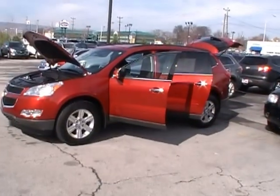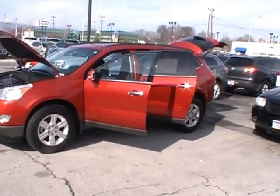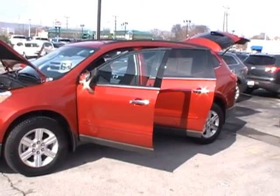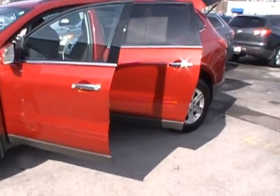Folks, here we are at Mountain View Chevrolet with another episode of Look What I Traded For — a 2012 Chevy Traverse LT. Is that not the prettiest red you've ever seen in your life? Just absolutely gorgeous! I love the Traverse.